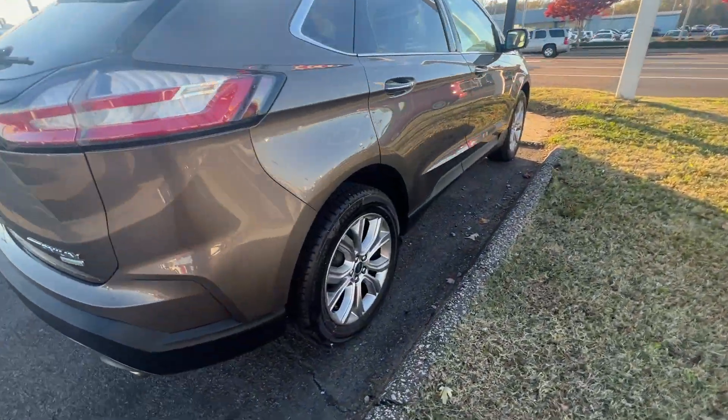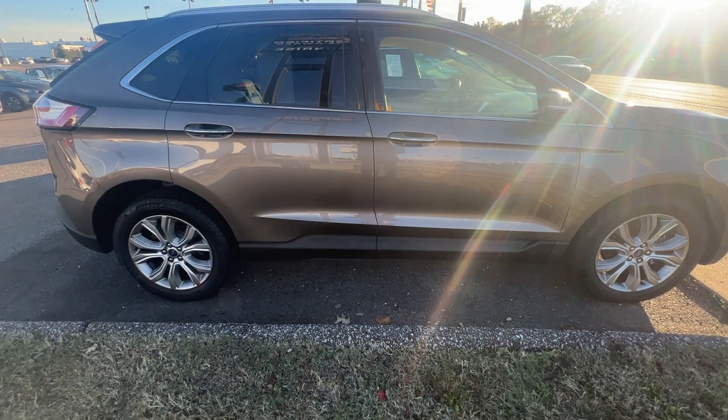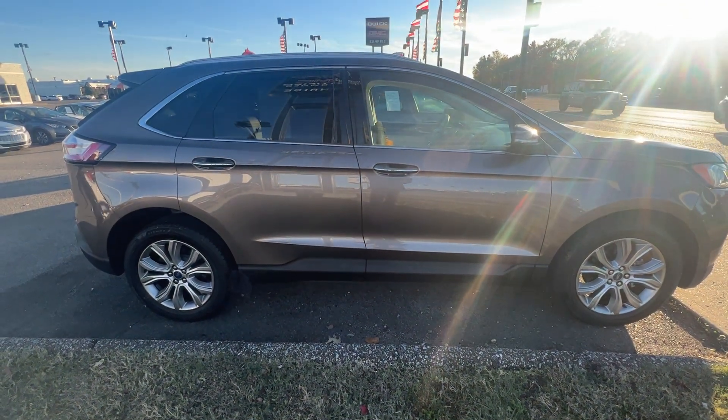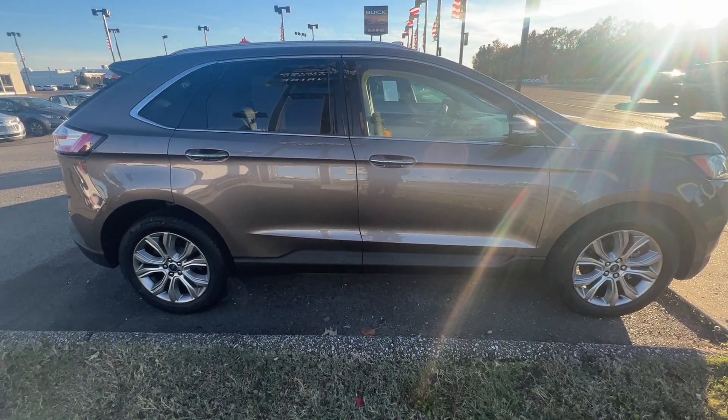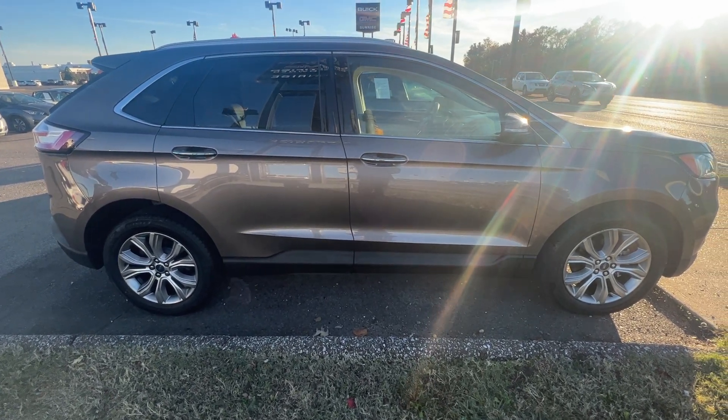Let's get one more view of this vehicle. Come around here — beautiful brown, beautiful color. This one would not be here for long guys, come check this one out. Sunrise, 1800 Cove the Pike. See you next time.